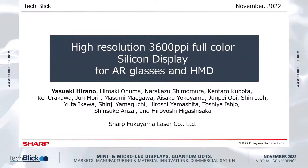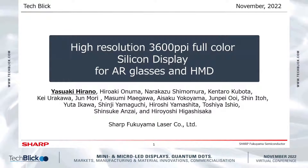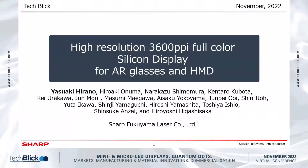Thank you for your kind introduction. I'm Yasaki Hirano from Sharp Fukuyama Radar Co., Ltd. I appreciate you giving me the great opportunity to make a presentation at the conference. Today I would like to talk about the high-resolution 3600 ppi full-color silicon display for AR glasses and head mount display.